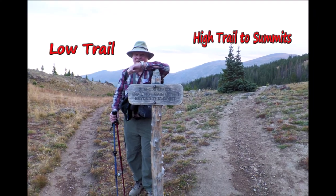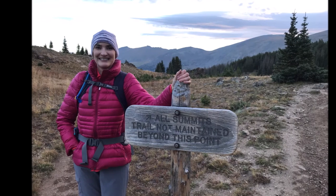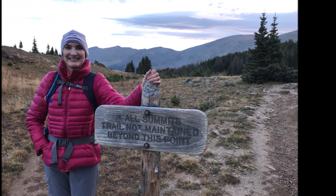At the high-low trail split, we took the high trail to Mount Chiquita's summit. On the return, we hiked the low trail back.